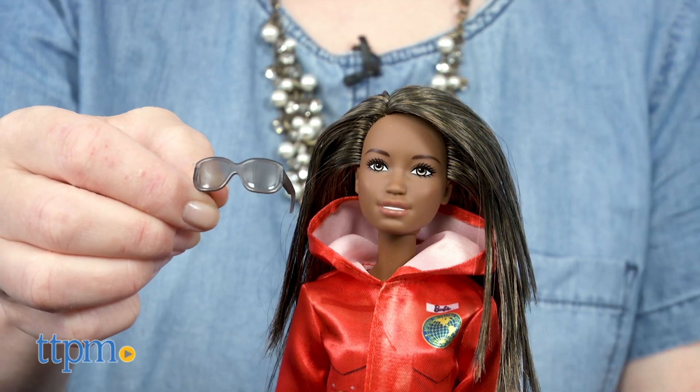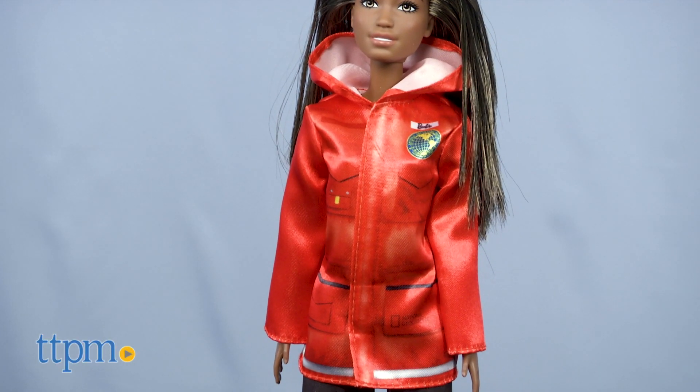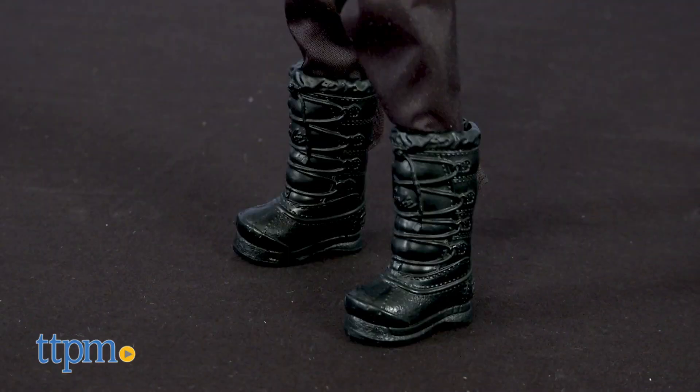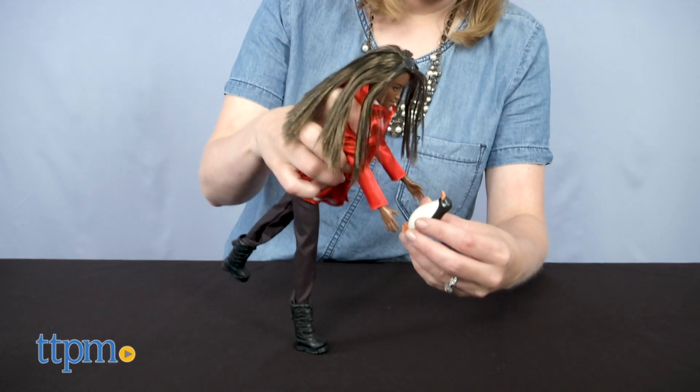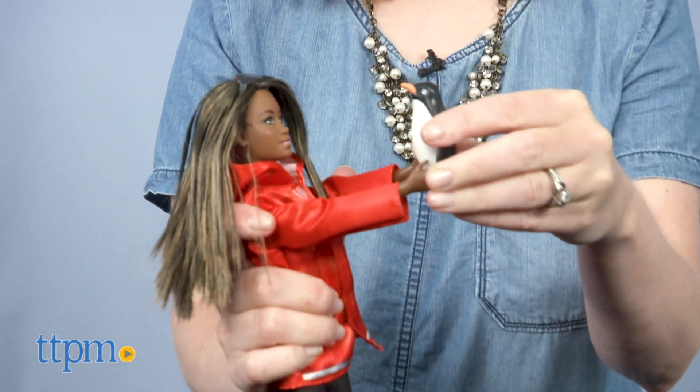The polar marine biologist doll wears sunglasses in her straight black and brown hair and an orange hooded coat printed with the National Geographic logo. Her black pants are tucked into her black snow boots. Because polar marine biologists study oceans and marine life, including animals, this doll comes with a penguin figure.